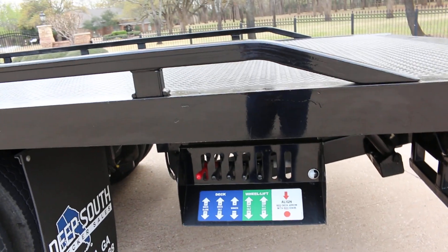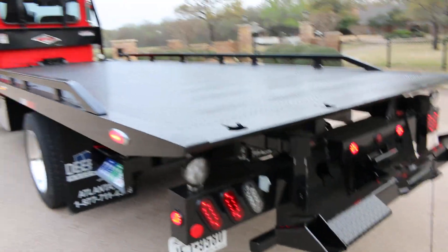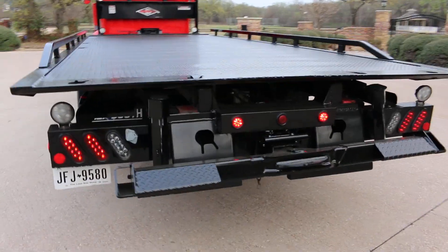That's your control for the deck and the wheel lift on the back. It's got a stinger on the back so you can haul one up on the bed and put one behind it.